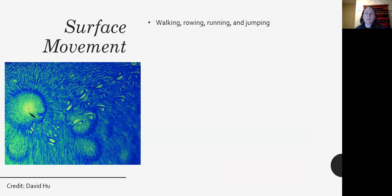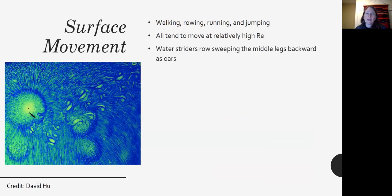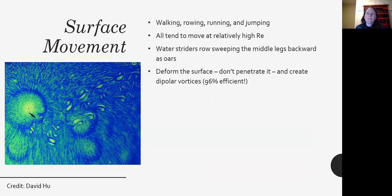Surface movers can walk, row, run, or jump on the surface — all at relatively high Reynolds numbers. Water striders use their middle legs to sweep backwards and row like oars, creating vortices. They deform the surface but don't penetrate it, and you can see the vortices moving behind them. They're about 96% efficient in their movements, which is remarkable.